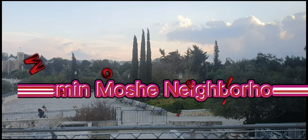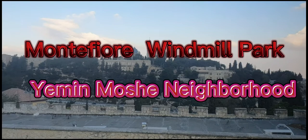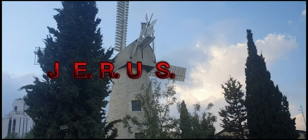Hi, my name is Jasmine, and in today's video I'm going to share with you about the Montefiore Windmill in Jerusalem, located in the Yemin Moshe neighborhood. It's a historic neighborhood in Jerusalem, Israel, overlooking the old city.